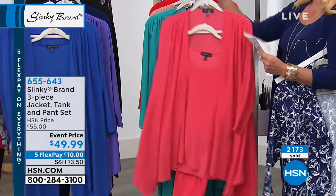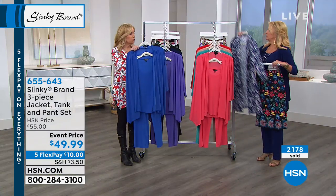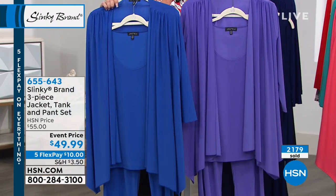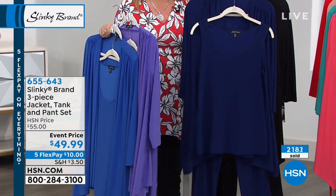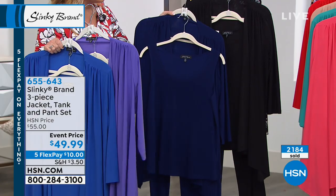And on your side — we have the beautiful royal, a spring royal. Really pretty. We have the grape — you've all been asking for purples, so we gave you the grape. There's a beautiful navy, a nice deep navy, and then classic black.